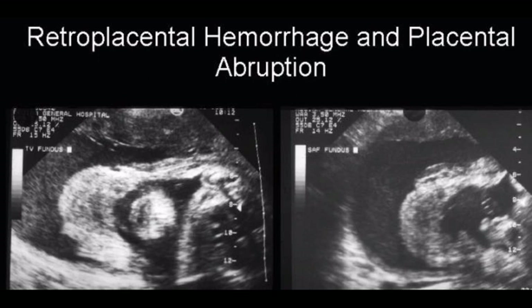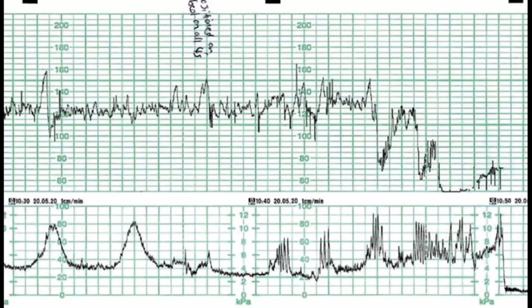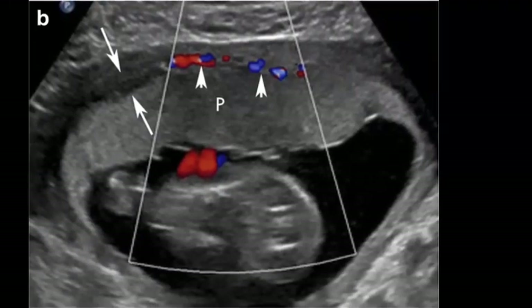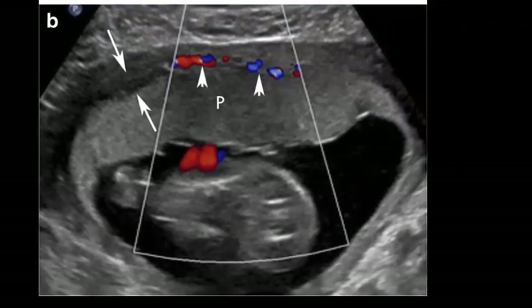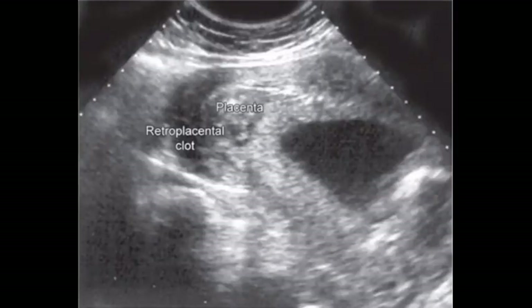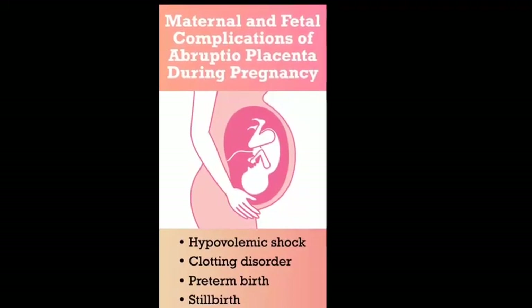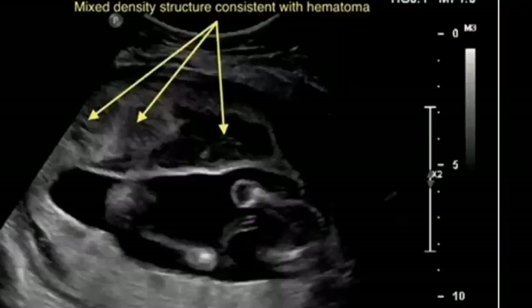If an abruption is detected, the larger the size of the abruption, the greater the fetal morbidity. The presence of associated concurrent fetal bradycardia carries a poorer prognosis. Management for small abruptions is usually conservative — serial sonographic examinations with measurement of the retroplacental clot volume, antepartum heart rate, and maternal symptoms has been suggested.